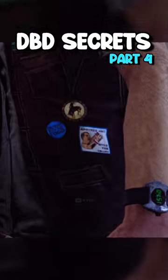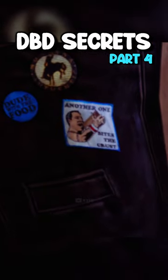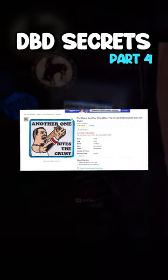On Dwight's red dude jacket cosmetic, there's a patch that says 'Another One Bites the Crust.' This is a real patch that you can buy on Amazon.